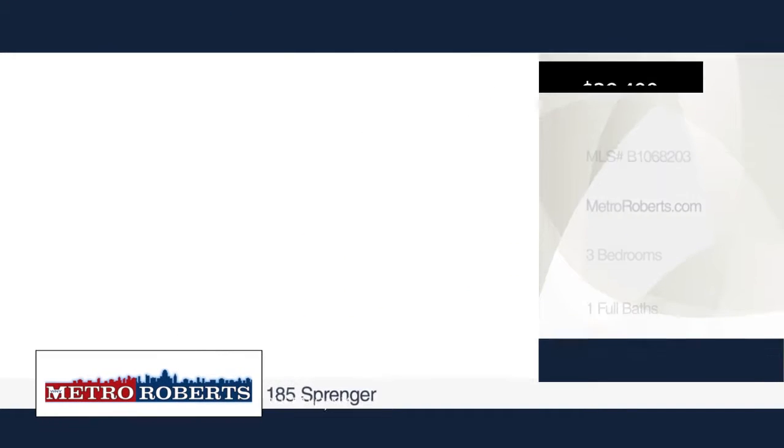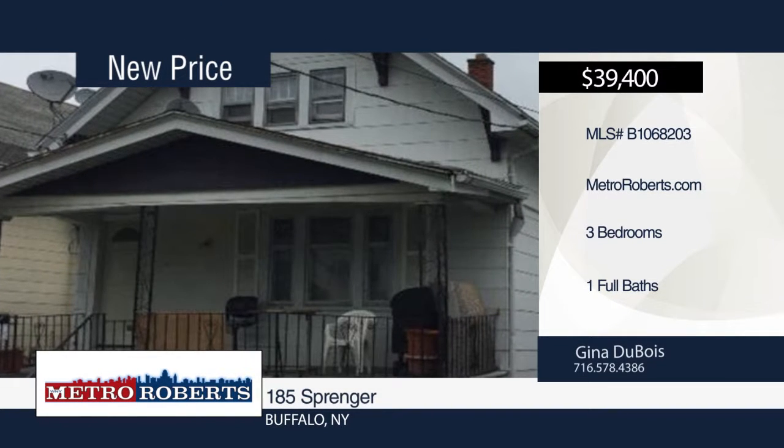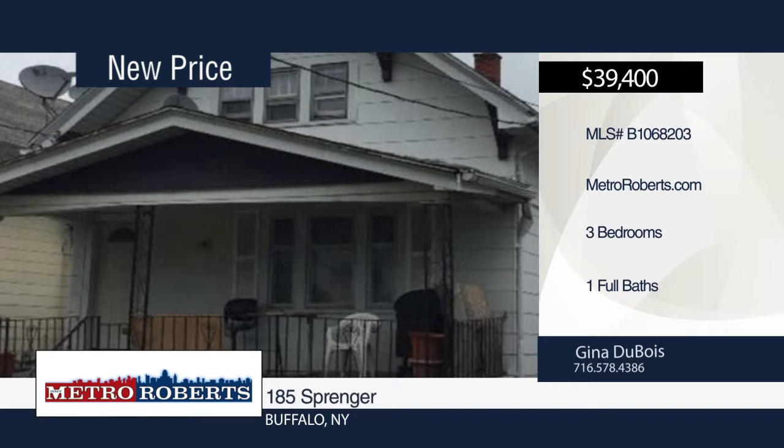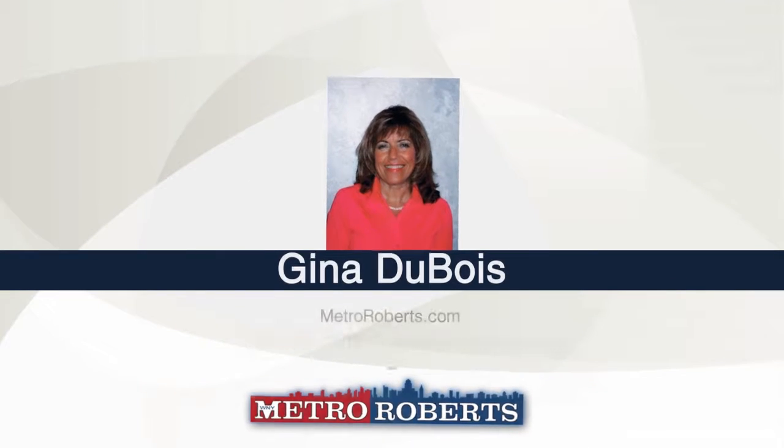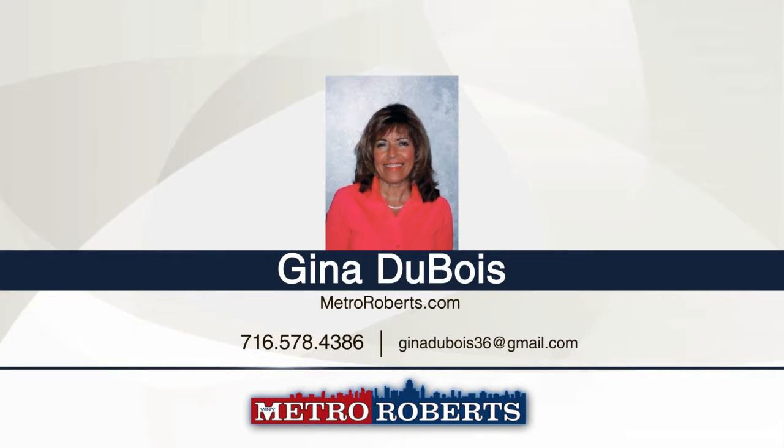Come see this three, possibly fourth bedroom home with one bath. It boasts updated electric and heating systems. The main roof is being redone. Add this one to your list. Gina DuBois has the keys and would love to show you everything this home has to offer. Call now to learn more.